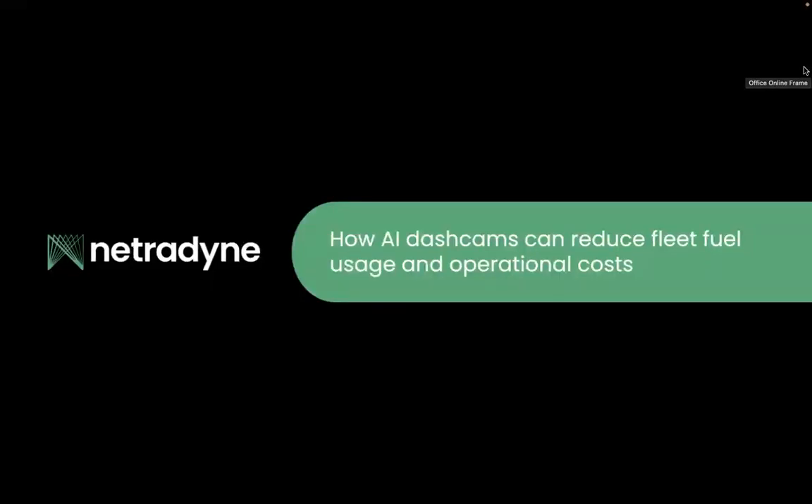In this video, we're going to look at how AI dashcams can reduce fleet fuel usage and operational costs.